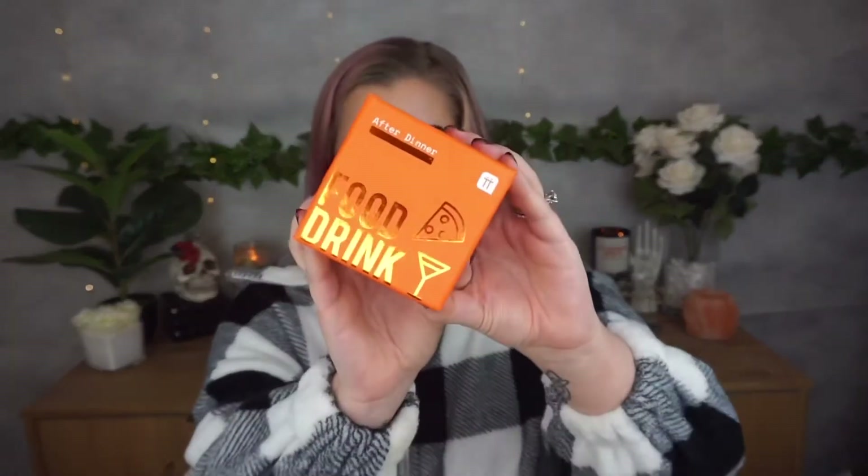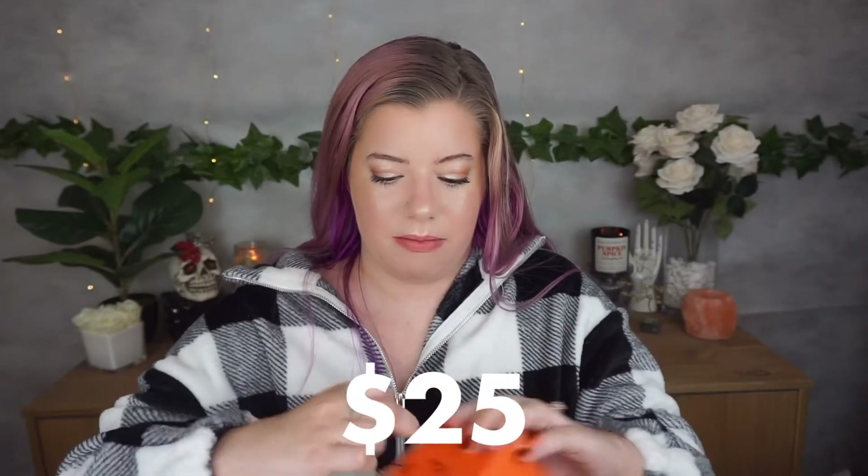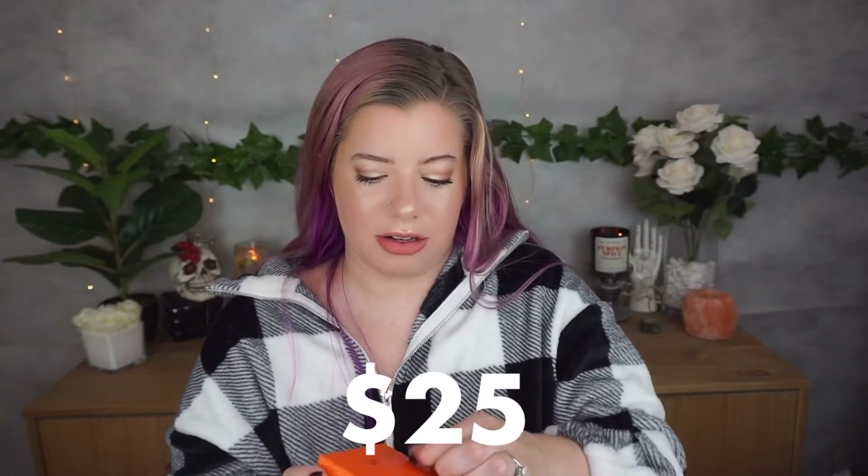This next item is called After Dinner — a food and drink conversation game with 120 questions. By the way, it doesn't cost anything to customize your box; the only additional cost is if you add on items. I thought this would be so cute for Aaron and I or when we're hanging out with friends. Here's a sample question: 'Which state is the number one dairy producer in the US?' The answer is California, generating around one fifth of all US milk.